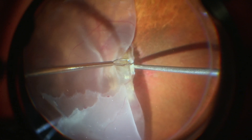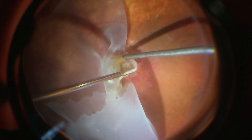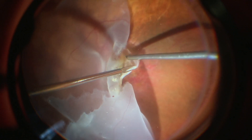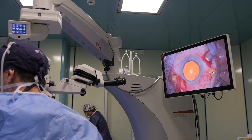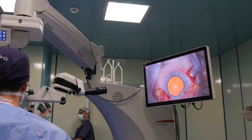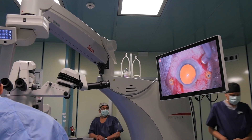As a vitreoretinal surgeon, we have a constant need for a perfect view during surgery, and I have been using the Leica microscope for many years and more recently the Proveo. The benefit of the good depth of focus removes the need for constant refocusing. The red reflex is very useful for me because I switch from the posterior segment to the anterior segment in combined surgery.